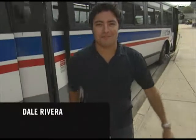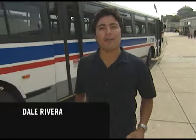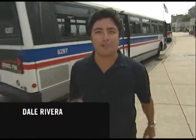I am Dale Rivera, welcome to Connections, where you can learn all about using the CTA in and around Chicago. How about taking the CTA not just to work, but to work out? There's no better place to get fit than along the lakefront — it's our first stop.